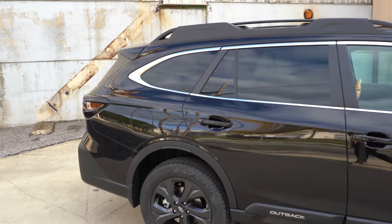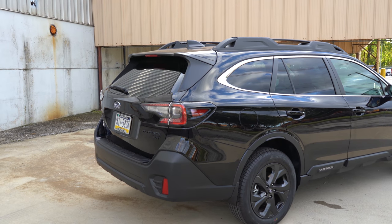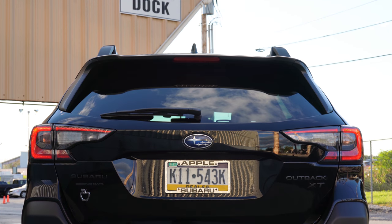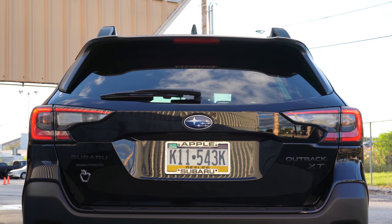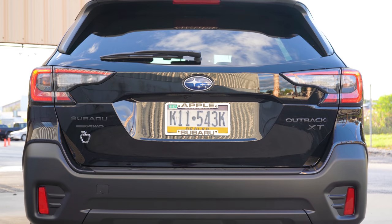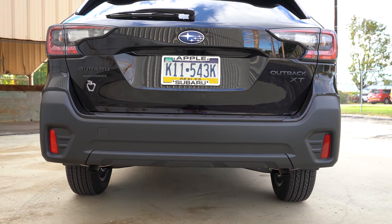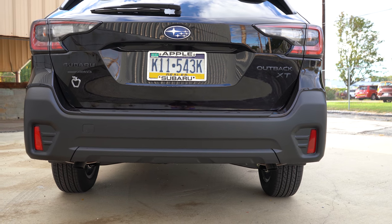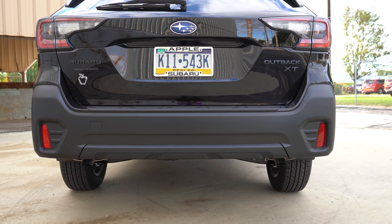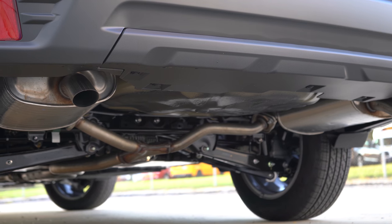At the back: there's a matte black shark fin antenna up top, a rear spoiler with an integrated brake light, and a rear window wiper just below that. XT badging is there if you go with one of the XT trims. The exhaust setup is hidden on all trim levels — the XT here has dual exhaust outlets, but they're tucked away underneath. And of course, here is that exhaust clip.